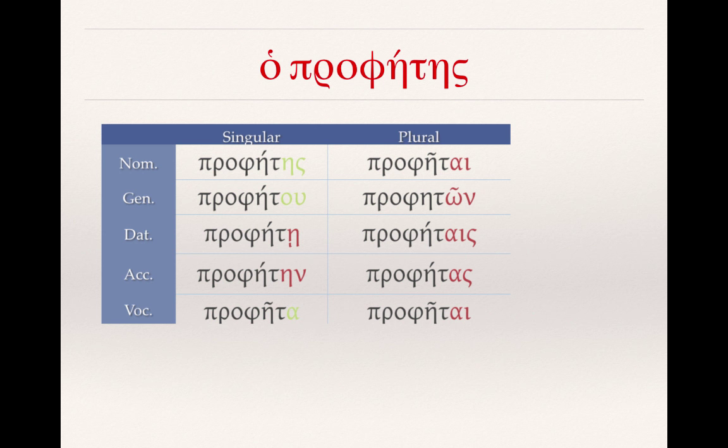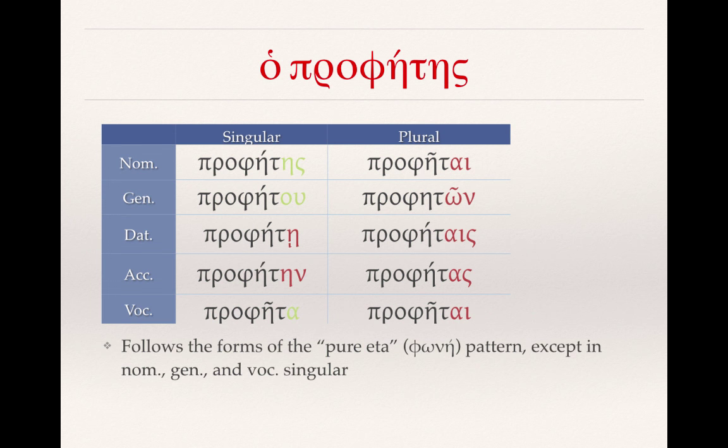You can see that the plural is completely consistent with that first declension pattern, and that the dative and accusative singular are also. The real exceptions then are prophetes, prophetu, and propheta — the nominative singular, the genitive, and the vocative. Remember that for the most part, this follows the form of the pure eta of the first declension, a word like phonet. The only exception is in the nominative, genitive, and vocative singular.